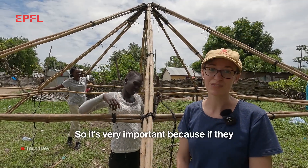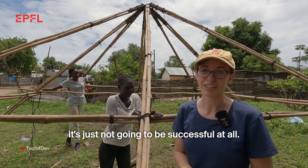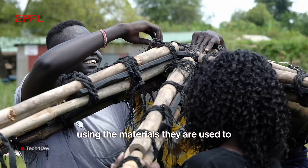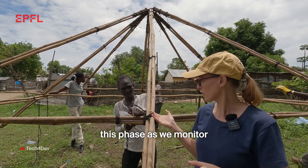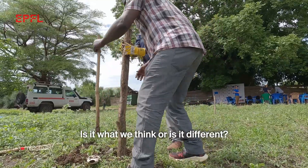It's very important that they are involved in the process from the beginning, otherwise it's just not going to be successful at all. The way this is being tied uses the materials they are used to, but in a slightly different way, and we'll be testing this out during this phase as we monitor how they actually do it — is it what we think, or is it different?